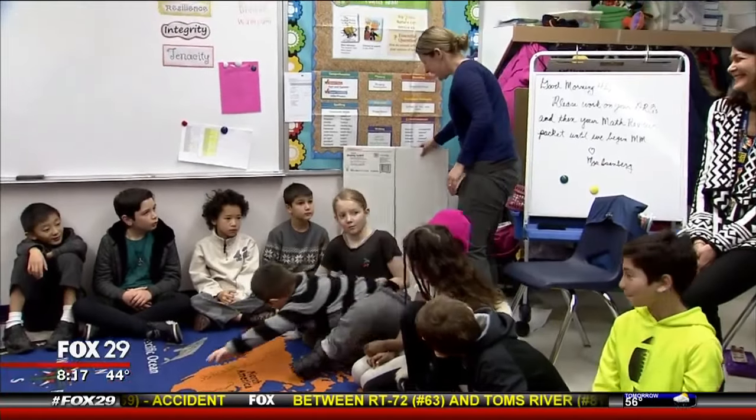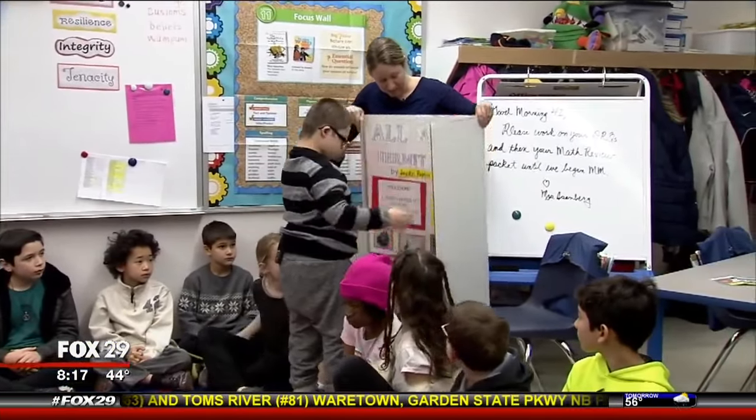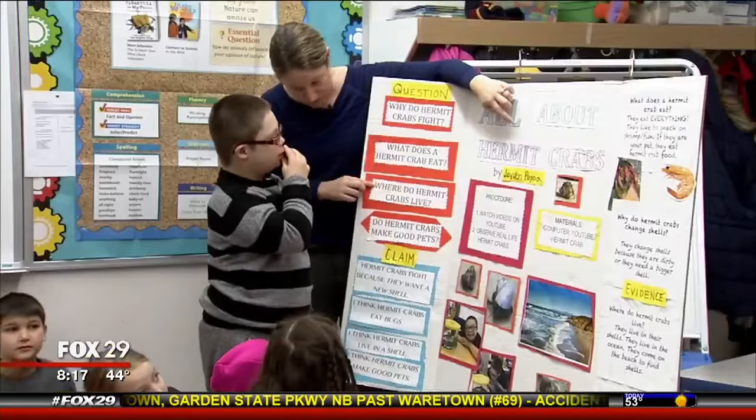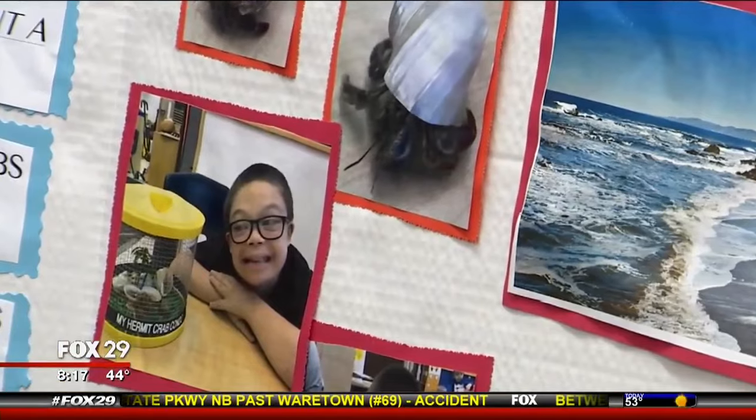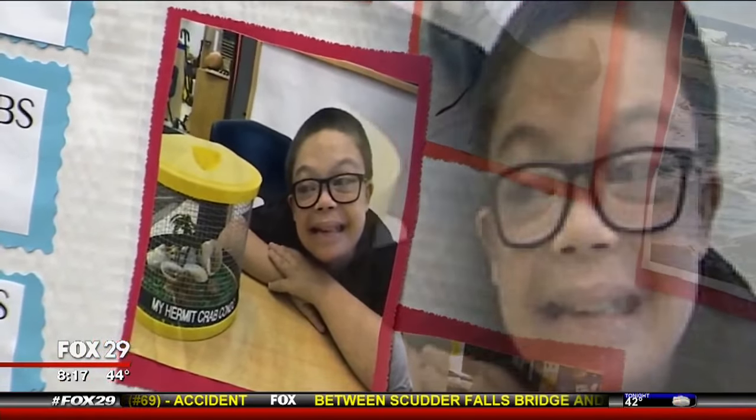Caring for the crabs allowed Jaden to come out of his shell. For an entire year, Jaden completed duties which fostered responsibility and leadership. It's motivating, and it's fun. They don't see it as doing work — they see it as playing with the hermit crab.